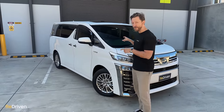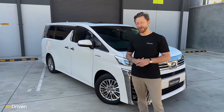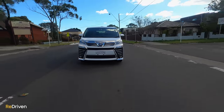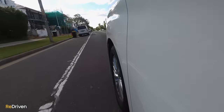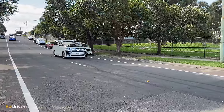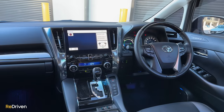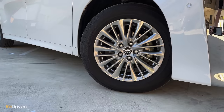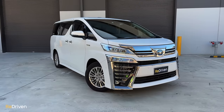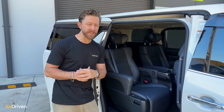As we film this, there are over 15 different trim specs of the Velfire and Alphard for sale here in Australia. Engine choices are far easier to navigate — all are petrol, and you'll have a choice of a 3.5-litre V6, 2.5-litre 4-cylinder, or 2.5-litre hybrid, all running various forms of automatic transmissions, driving the front or all four wheels. You even have a choice of 6, 7, and 8-seaters, depending on the model.